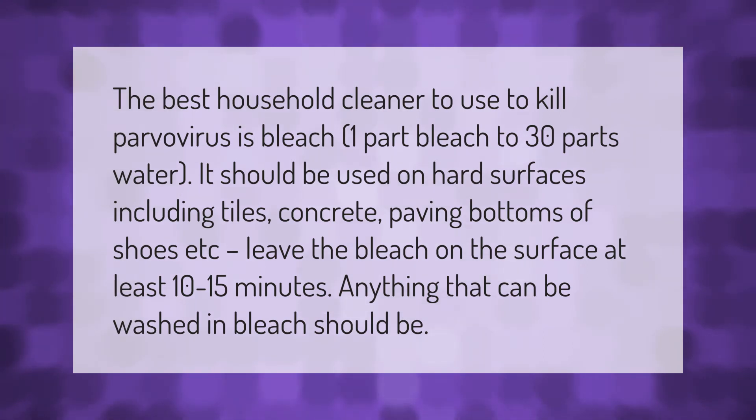Leave the bleach on the surface for at least 10 to 15 minutes. Anything that can be washed in bleach should be.